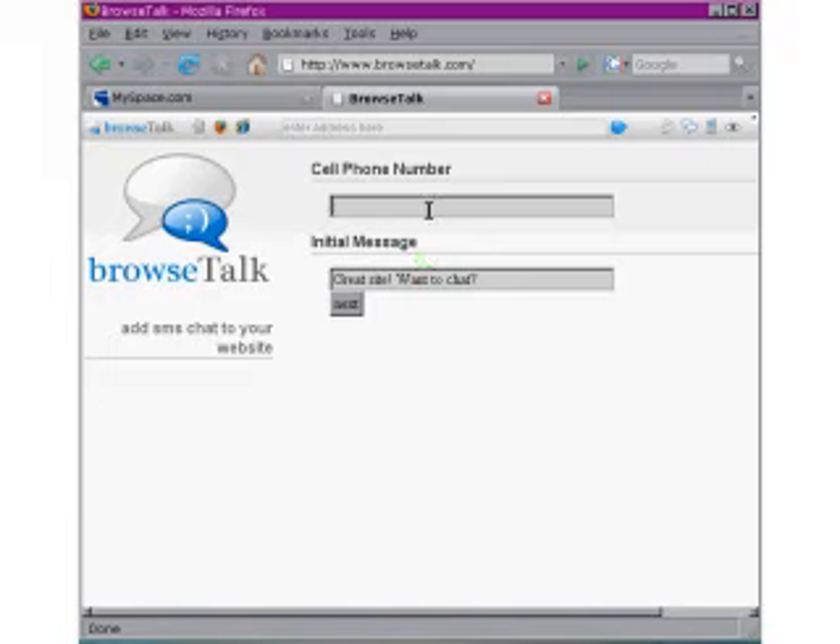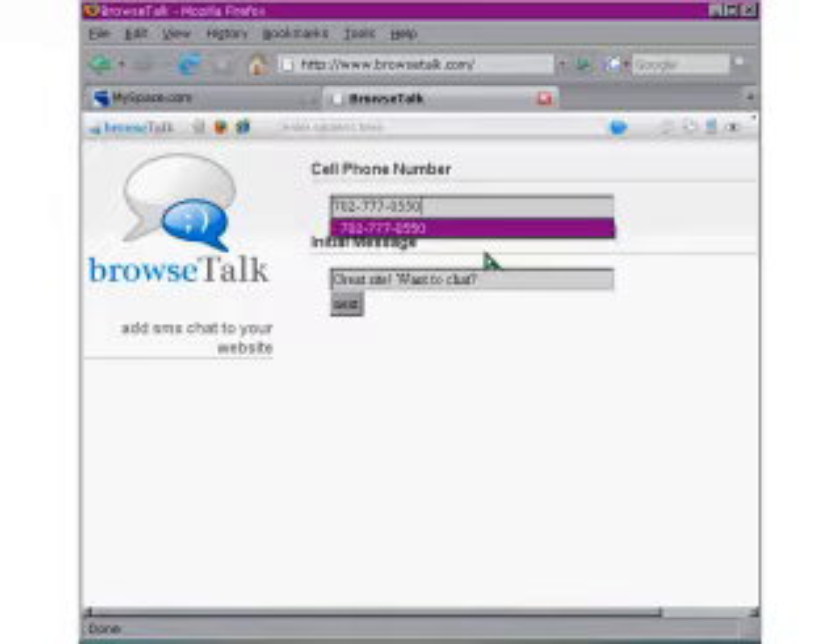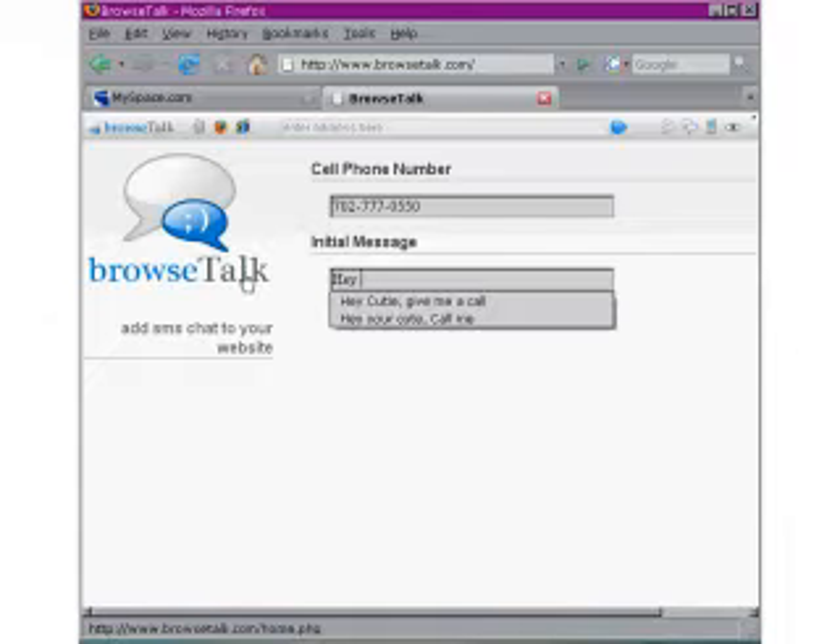All I have to do is type in my mobile phone number and the message I would like to send to my friend. In this case, "Hey, you're cute, call me."